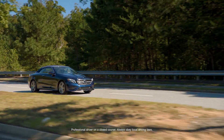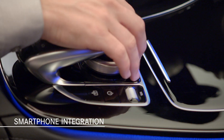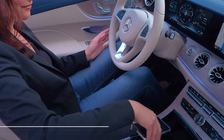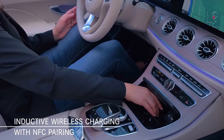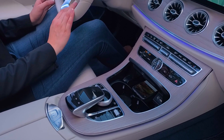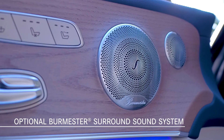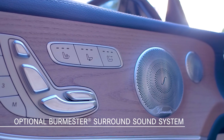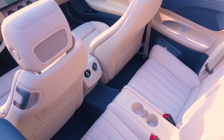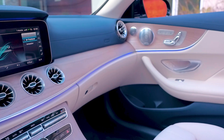Among the impressive list of standard features, a highlight is smartphone integration with Apple CarPlay and Android Auto. Thanks to the inductive wireless charging option, you can charge your phone by simply placing it in the front storage compartment in the center console. For a superior sonic experience, the optional Burmester surround sound system pumps up to 590 watts of power through 13 speakers specifically configured for the cabin's acoustic profile, to ensure well-balanced, vibrant and dynamic music reproduction.